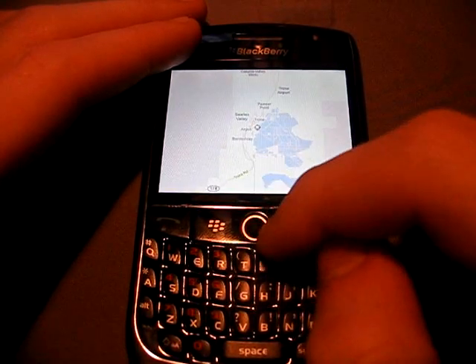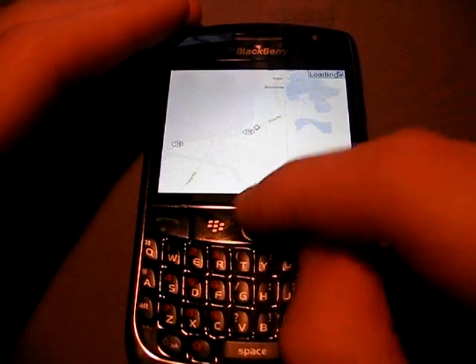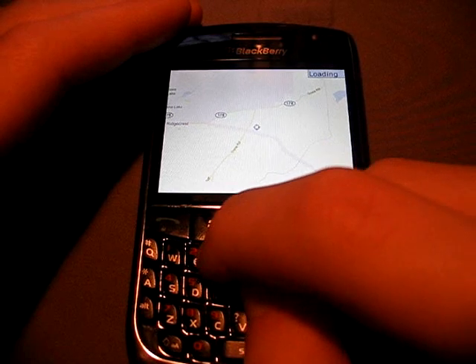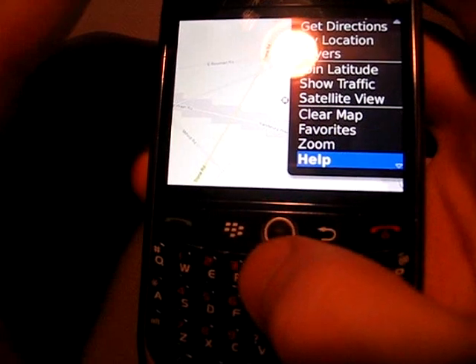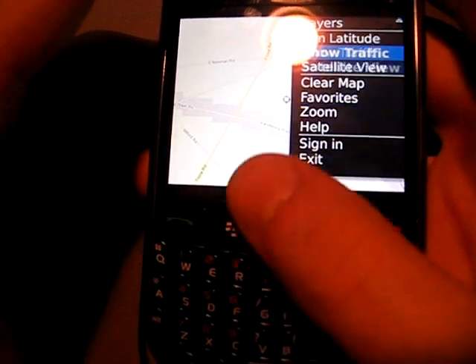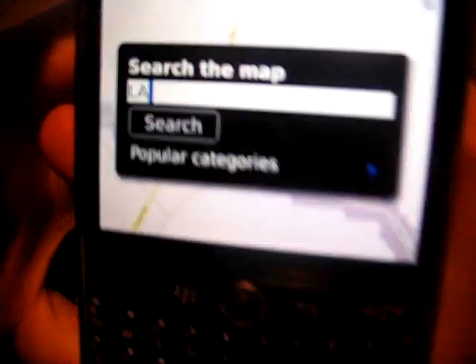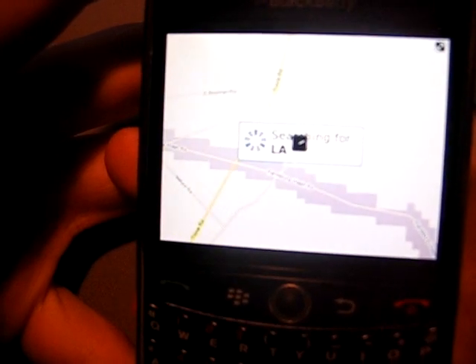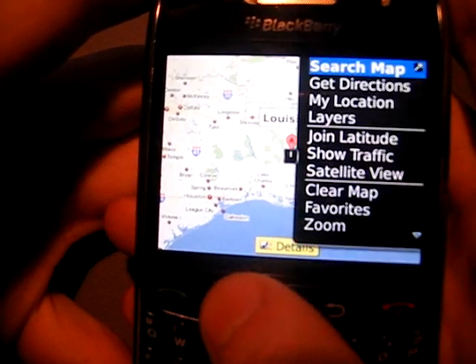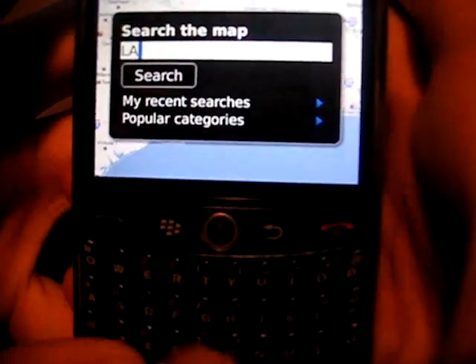Really smooth interface here. As you can see, it's popping in extremely fast. Let me type in somewhere in LA here, let me search. There's LA there. I'm searching for LA — not Louisiana.